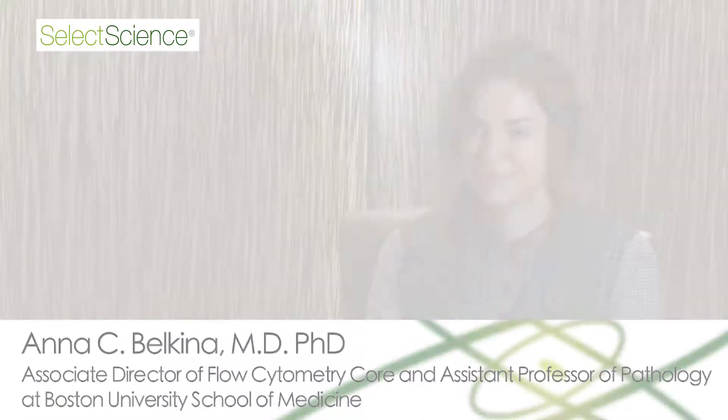My name is Anna Bilkina. I'm an immunologist and an assistant professor of pathology at Boston University School of Medicine, and I'm also an associate director of the flow cytometry core facility. In our lab we're studying chronic inflammation in various contexts — mostly we're interested in HIV, but also in other diseases.